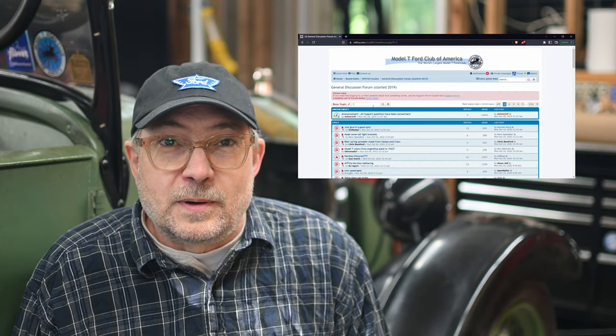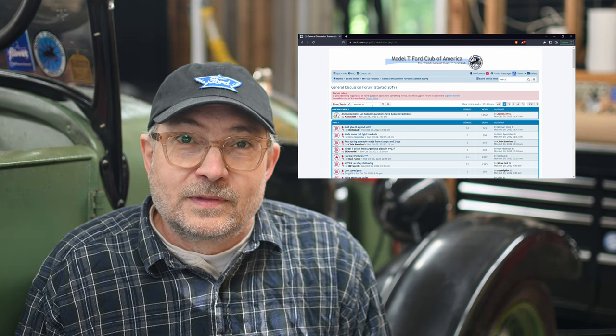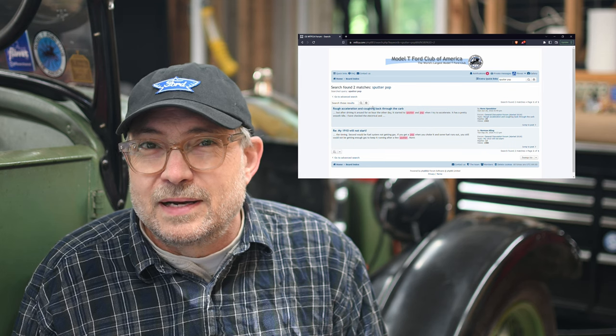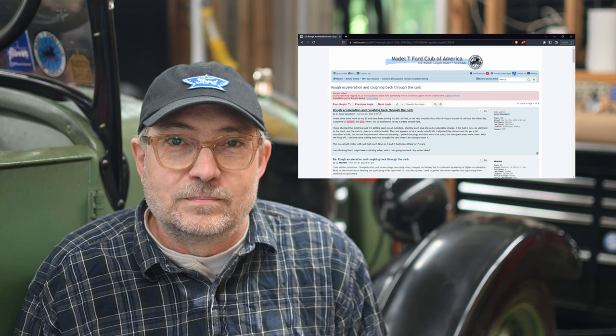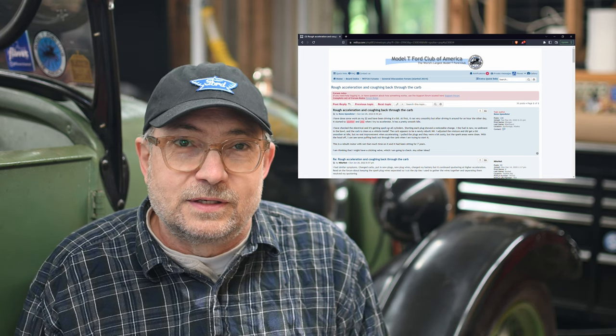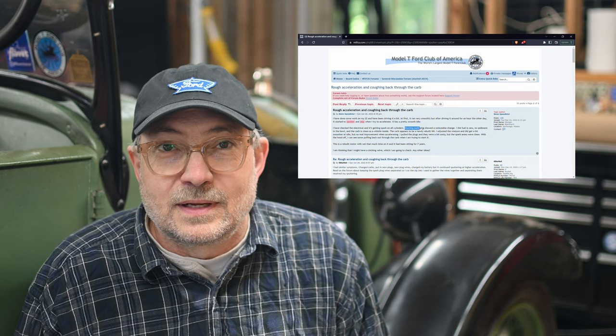I read some forum posts on the Model T Ford Club of America site about similar problems. They listed all the things I had already tried, but I noticed one post where the author described shorting each spark plug one at a time to see if the engine stuttered. If it did not stutter, then that cylinder was the culprit. I hadn't tried that yet. So next time I was in the garage, I started it up and proceeded to short the spark plugs one by one. Sure enough, cylinder one was dead.